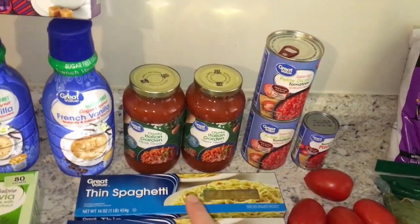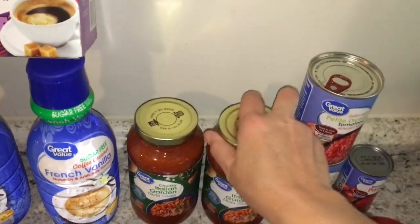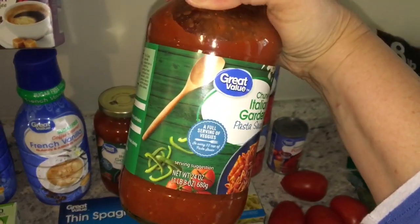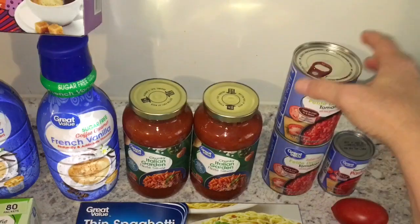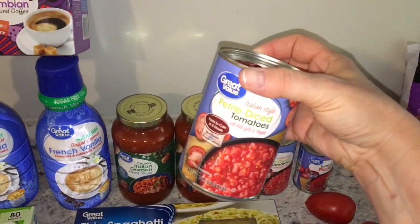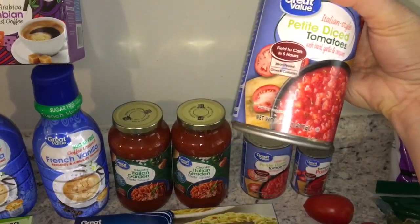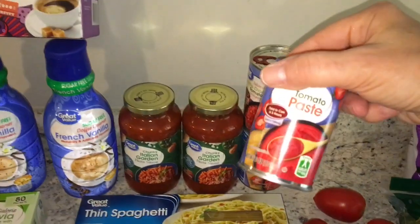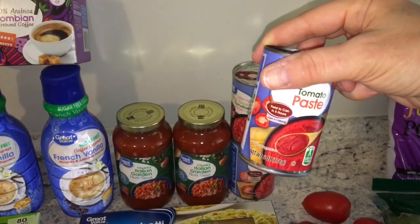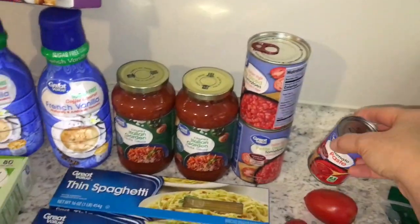For spaghetti I have two of these Italian garden pasta sauces — it's the Walmart brand and each one is 24 ounces. I grabbed two cans of the Italian style diced tomatoes, 14.5 ounces each, and one container of tomato paste which is six ounces. I have another one on hand that I'll also be using.